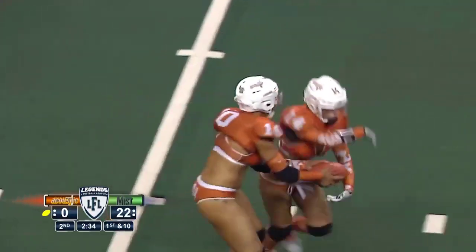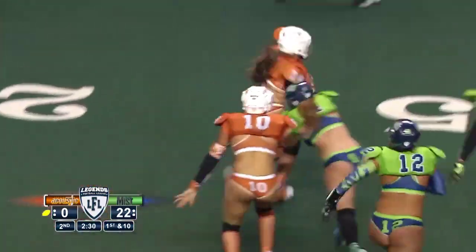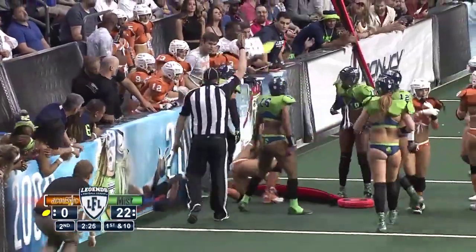Second and 12 play, handoff. Michelle Marshall looking for any daylight, getting to the outside. And I tell you what, I'm liking what I'm seeing from Michelle Marshall.